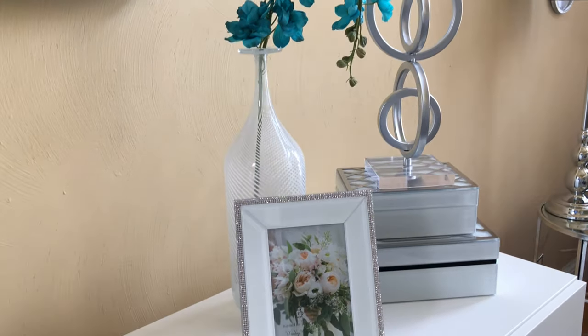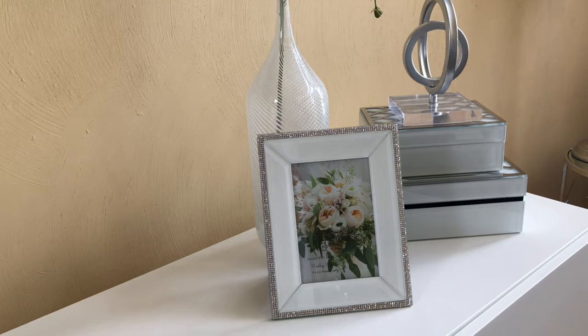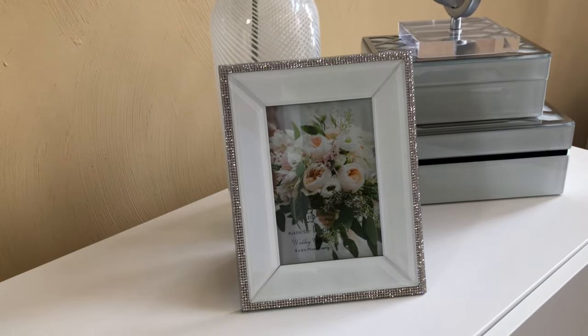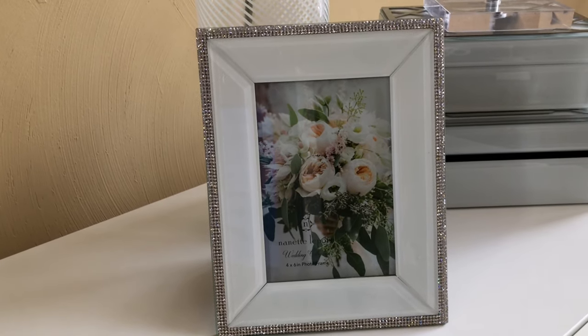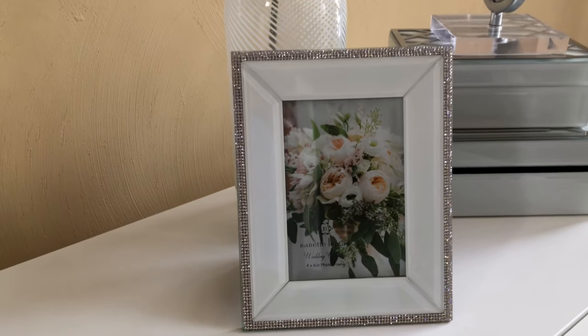I have to admit it, I do love all things sparkle. This beautiful picture frame was purchased from Burlington. If you want bling on a dime, Burlington is the place to go. Behind it, you will see a matching piece for the vase that is in the first vignette.